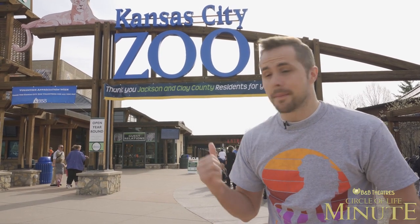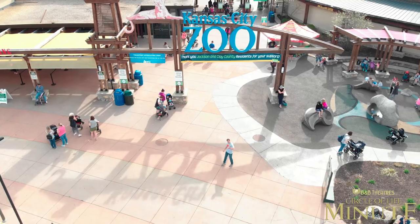Hello friends, this is Paul with B&B Theatres. I'm here at the Kansas City Zoo. We're gonna learn a little bit today about the animals featured in Disney's upcoming The Lion King. It's the Circle of Life Minute. Let's check it out.